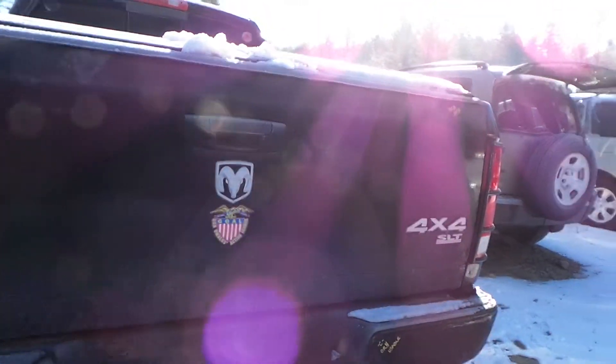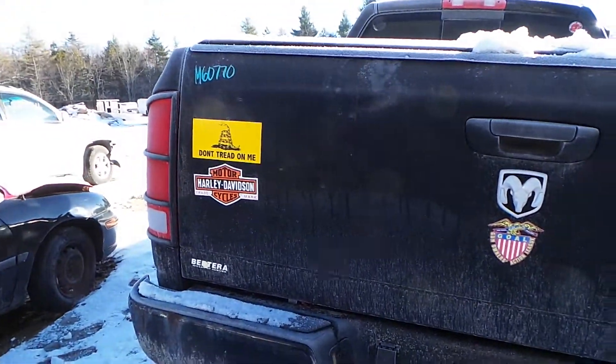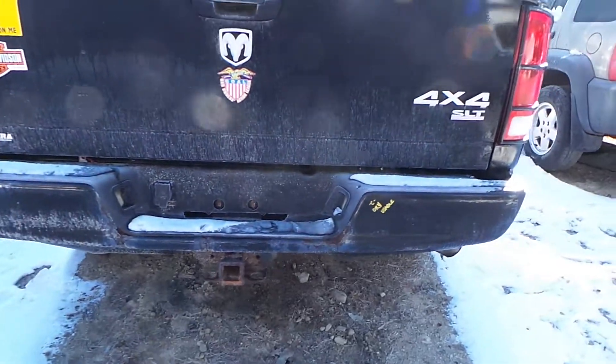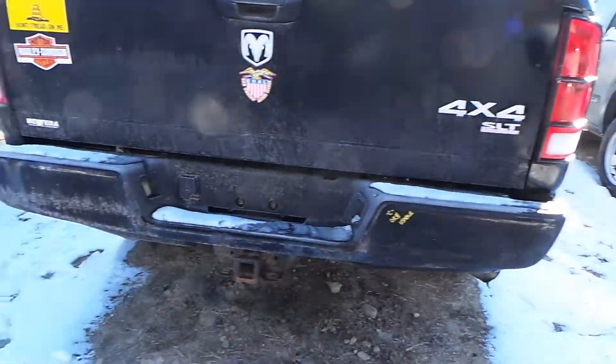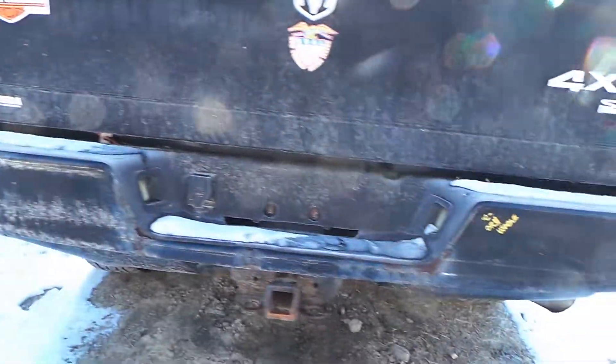The tailgate has a tiny bit of rust on the bottom and a couple of small pings, but for the year of the vehicle it's in excellent condition. We have a C-grade bumper with a little bit of rust starting on it, but it is a good, usable bumper.